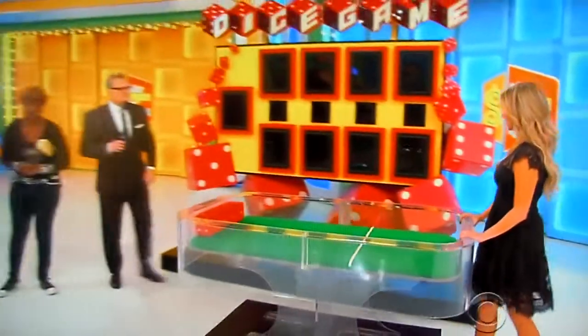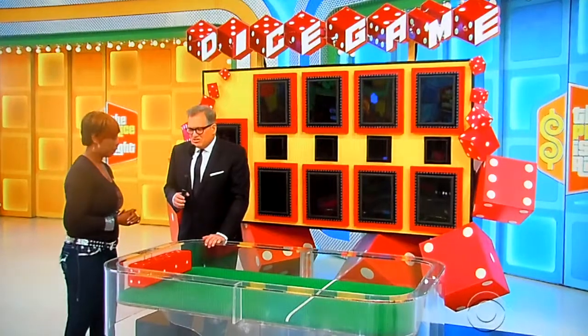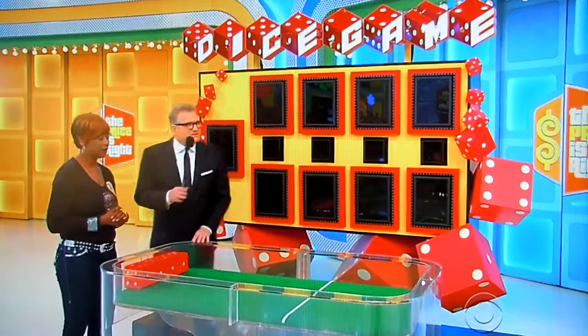Thank you, James O'Halloran, everybody. How about it for James? Good morning, everybody. Good to see you, buddy. So, we're playing a game called the dice game. You're going to roll some dice, just like we're in Vegas, and try to win this car.